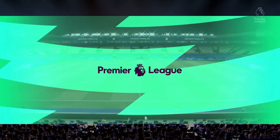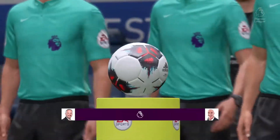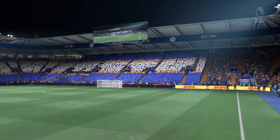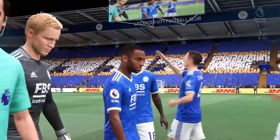Hello, a warm welcome. Our footballing travels have taken us today to the Midlands. We're here at the King Power Stadium. I'm Derek Ray and sitting alongside me, ready to provide all the technical and tactical analysis, is Stuart Robson. It's all about action from the Premier League — in this case, it's Leicester City taking on Chelsea.